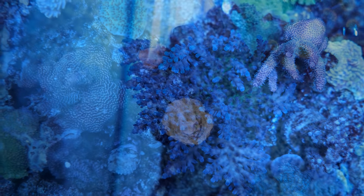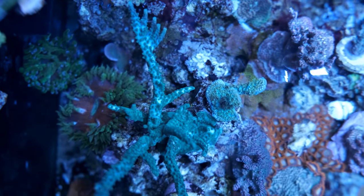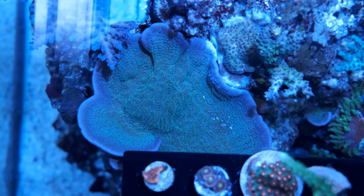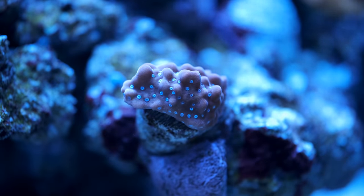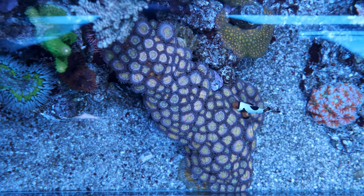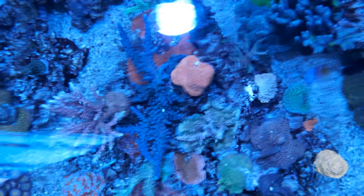Almost all of my corals started out life as a one inch frag or smaller. While I wouldn't say I'm getting rapid growth, my SPS stock is certainly growing at a rate I'm very happy with and showing awesome colors. On the whole I haven't had too many issues with corals dying, although every now and then I find a coral that stung one of its neighbors — I recently removed a hammer coral for that very reason. I'll always tell you about the problems I've had, whether that's self-inflicted like buying fish that don't work out, or losing corals.